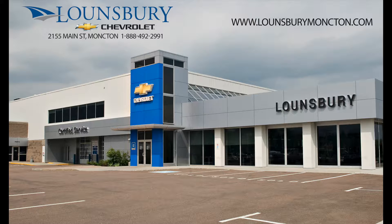To confirm availability or schedule an appointment to see this vehicle, please call 1-888-492-2991 or visit us today at lawnsburymoncton.com.